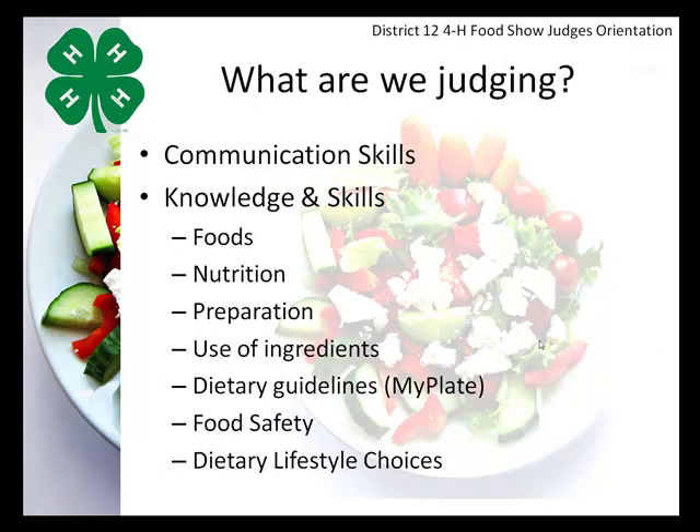What we are judging when they arrive at the food show is their communication skills. We're also evaluating their knowledge and skills in the following areas: knowledge of foods, nutrition, preparation, use of ingredients, the dietary guidelines, and specifically MyPlate — which has changed recently from MyPyramid to MyPlate — food safety, and dietary lifestyle changes.